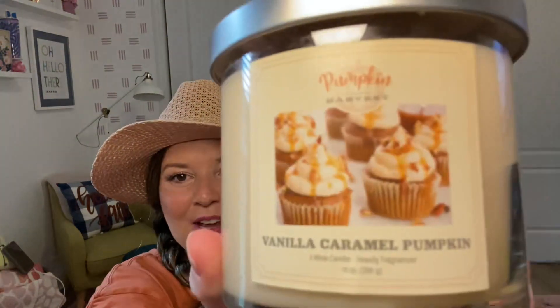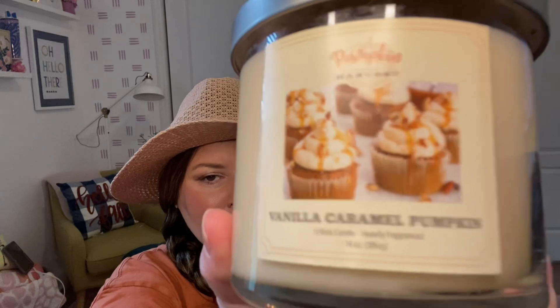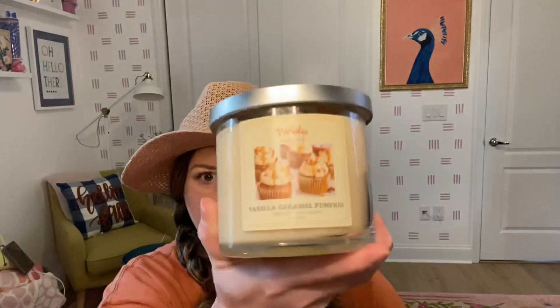They are all three-wick, 14-ounce, and say heavily fragranced. This first one is Vanilla Caramel Pumpkin. It's just like a very light buttercream vanilla smell — I don't get any pumpkin in this at all. There are no scent notes so you're going to have to go with Jessica notes, but I'm only smelling like a vanilla buttercream out of this one.